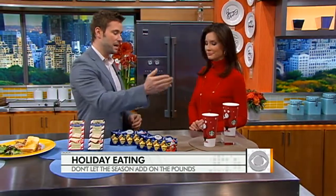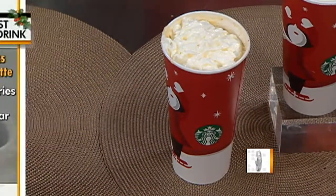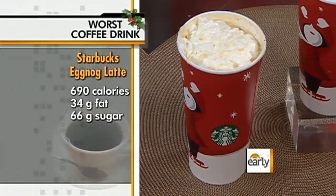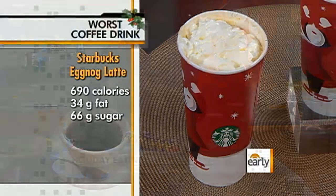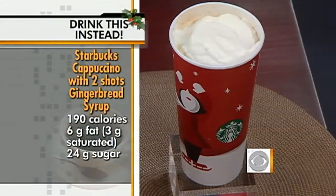Last but not least, Starbucks. You've got to order carefully because some of the really delicious drinks are loaded with sugar. The eggnog latte has 690 calories — in a drink. Instead, make your own: two pumps of sugar-free cinnamon syrup in a cappuccino, and you're good to go.